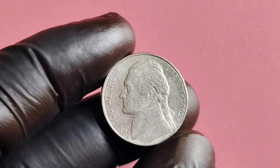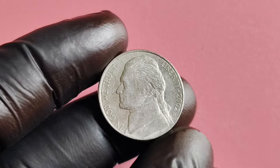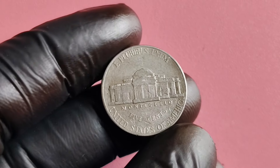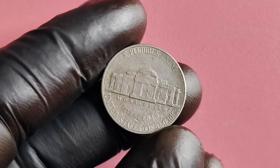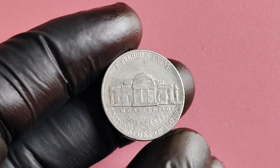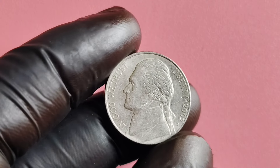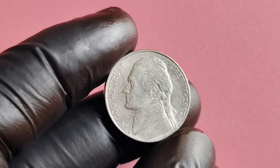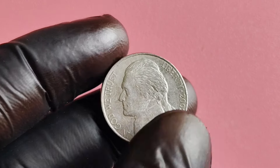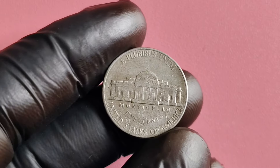Let's take a trip back in time to the year 2002. The United States Mint released the 2002 D-Mint Mark Jefferson nickel as part of its regular coinage series. The D-Mint Mark stands for the Denver Mint, one of the minting facilities of the U.S. Mint. This particular nickel features a portrait of Thomas Jefferson, the third president of the United States, on the obverse side. On the reverse side, you'll find a depiction of Jefferson's home, Monticello.